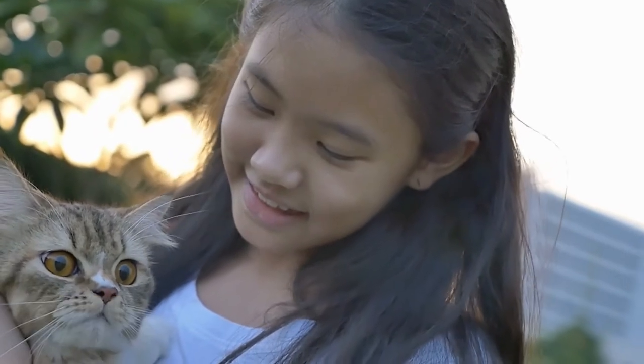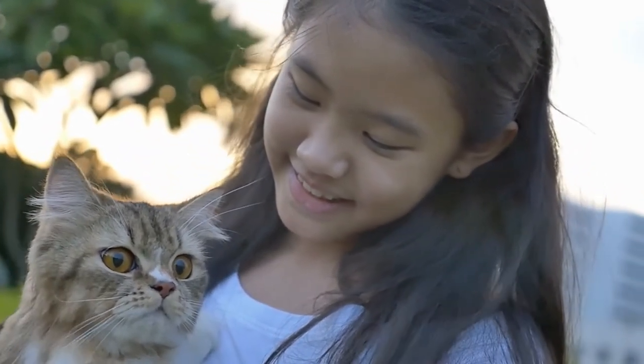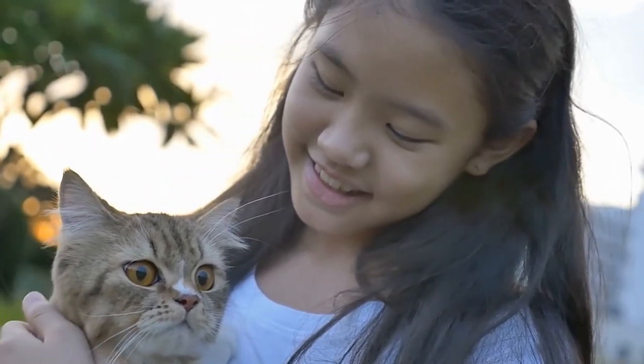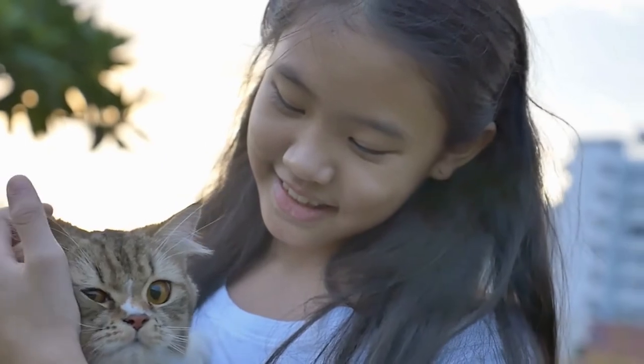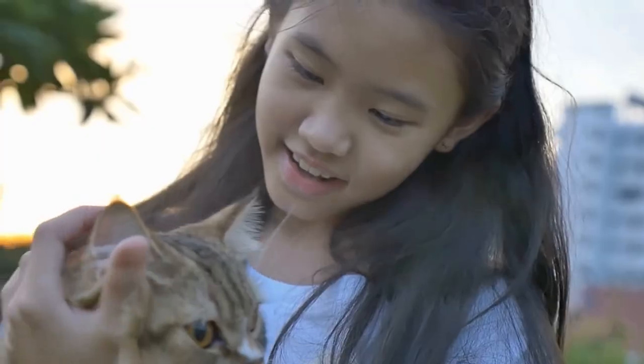Characteristics. The Persian cat has some distinguishing characteristics, such as a round head, small face, and snub nose. She also features round, large eyes, full cheeks, and small, rounded ears. Persians sustain their muscular bodies with short, powerful legs.